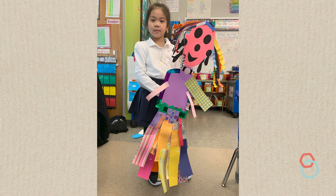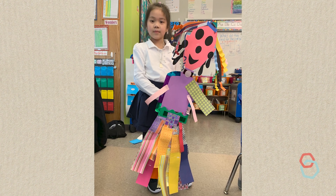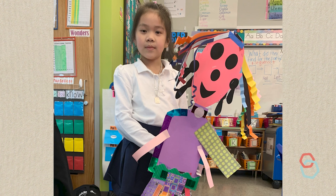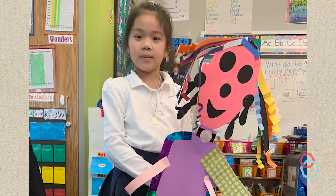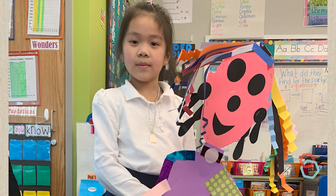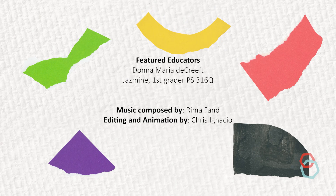Maybe they want to use collage materials to build the entire body of a puppet when you had just imagined that they would decorate the puppet's torso. Be prepared to follow your students' lead and support their autonomy. Look for ways to make space for their creative ideas even when they diverge from your plans.